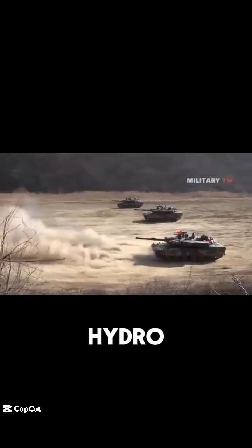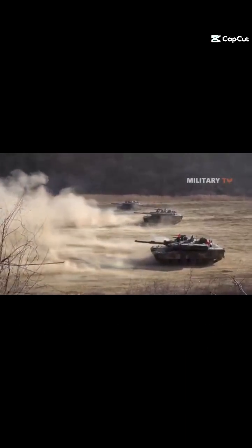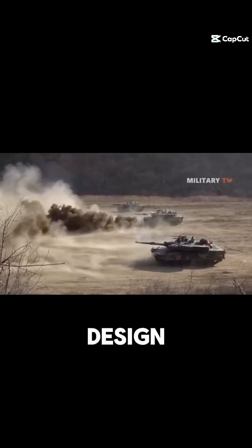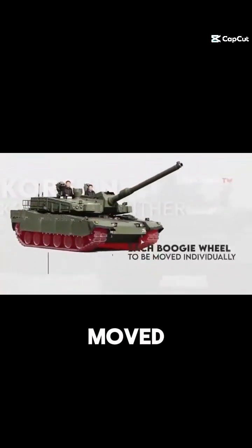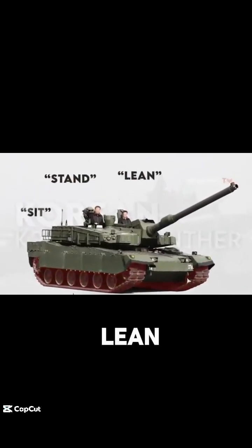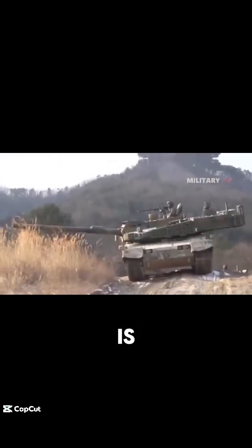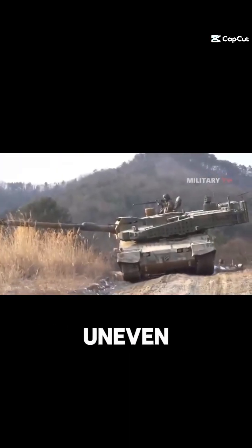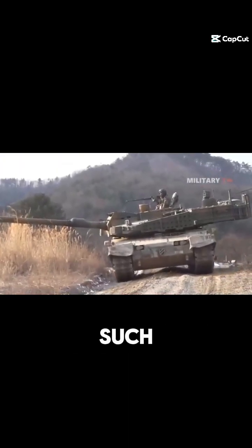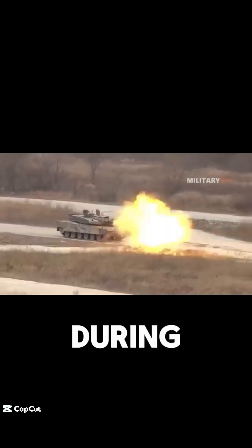It is built with innovations in hydropneumatic suspension and amphibious technology. The K2 Black Panther's design allows each bogie wheel to be moved individually, allowing the tank to sit, stand, lean, or kneel in any direction. This ability is necessary for traversing uneven terrain or avoiding obstacles such as anti-tank trenches, as well as changing the tank's profile during a firefight.